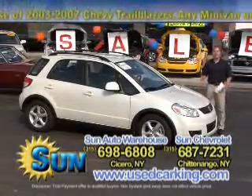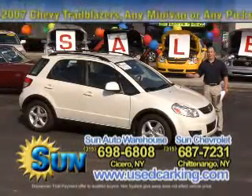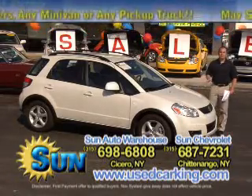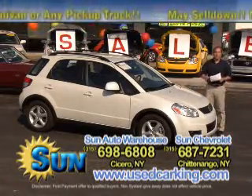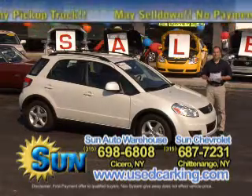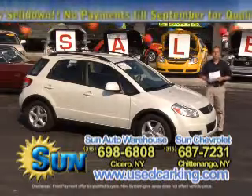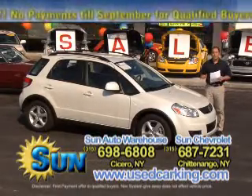Okay, if you happen to be looking for any kind of import — a Suzuki like this one here, a Toyota, a Honda, a Kia, a Hyundai, a Subaru — the Used Car King has a fantastic selection of imports at both of our dealerships for all kinds of price ranges.